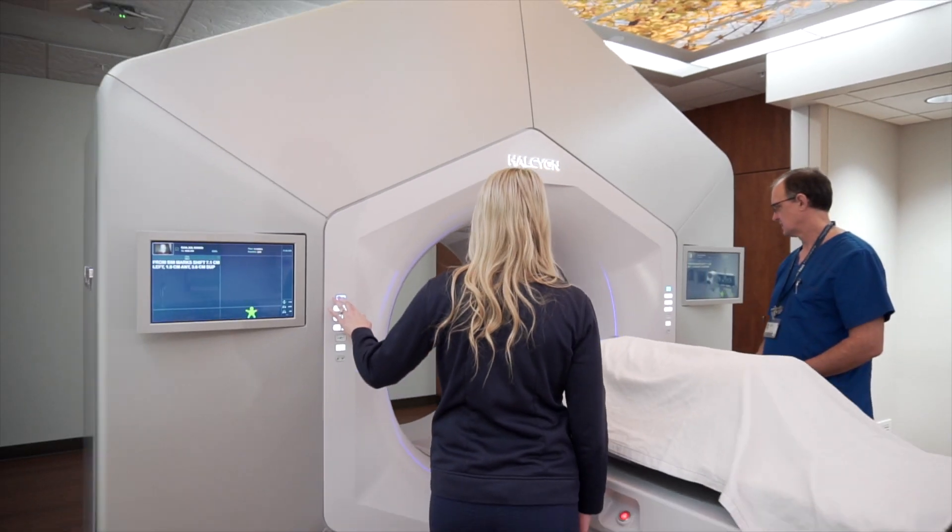We as radiation oncologists make very individual decisions about how we want to treat a cancer. It's not just lung cancer versus breast cancer versus prostate cancer. It's more like: where is it exactly located? Is it superficial? Is it deep? Is there breathing motion involved? All this goes into the equation for a recommendation. I'm very excited to have both technologies available. Thanks for having a look.